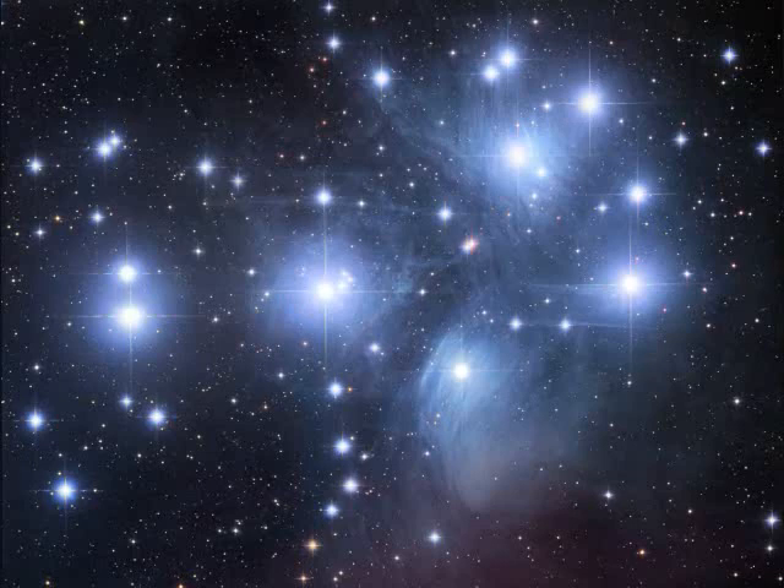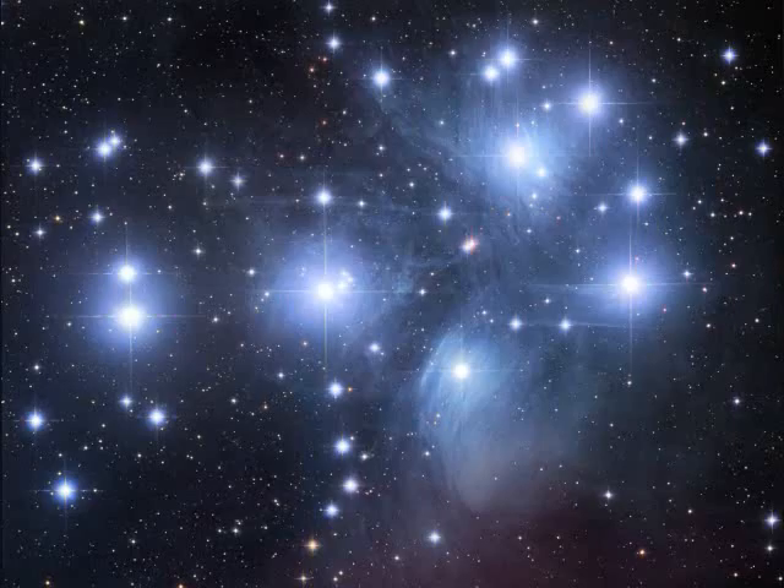M45, the Seven Sisters Pleiades Cluster, is the brightest and closest open star cluster — over 3,000 stars, 400 light years away and 13 light years across.